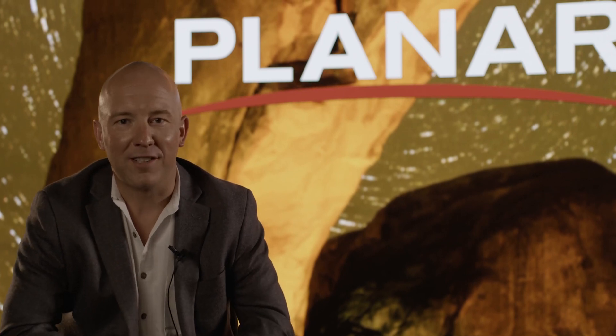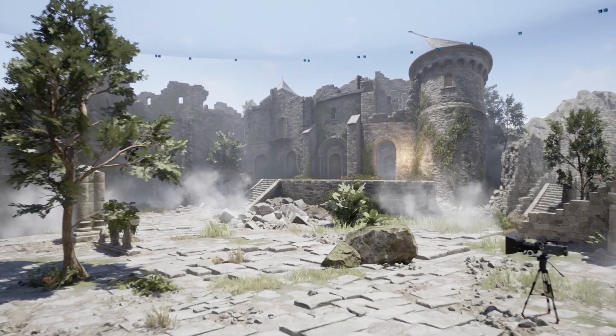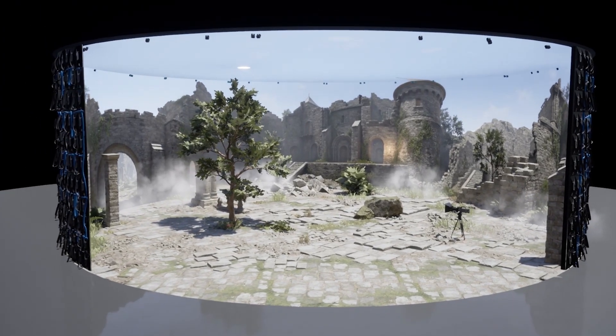We've participated in most of the traditional LED markets — corporate, government, broadcast. But now we see this explosive application, this brand new opportunity called virtual production.